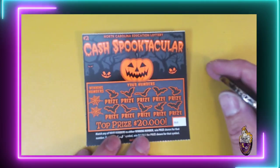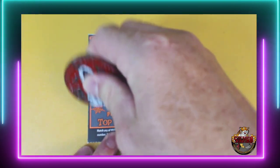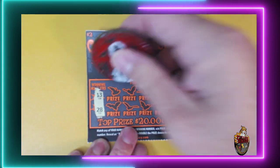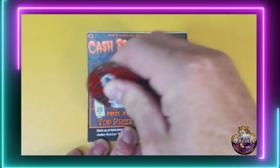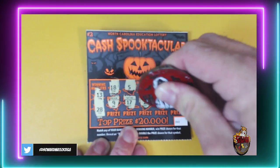Cash Spooktacular. Let's see what tickets are up here — 60, 61, and 62. We're looking for the Spooktage symbol — that's a double. And we'll match our numbers to the winning numbers. Ticket 60: 13 and 28, 15, 5, 1, 20, 25, 9, 17, 2, 30, and 4. No win.